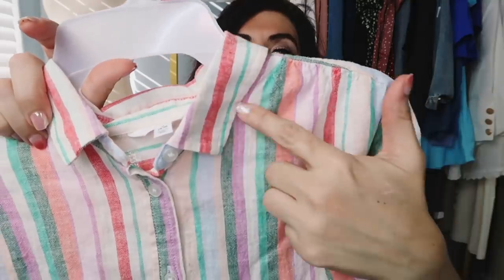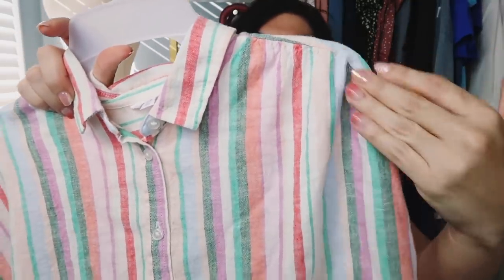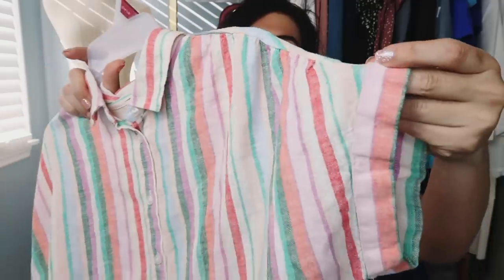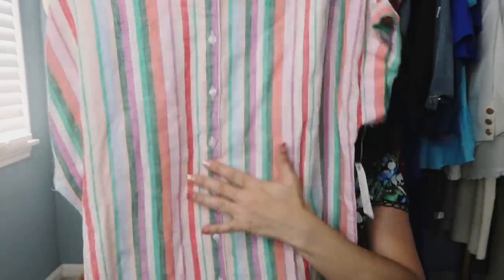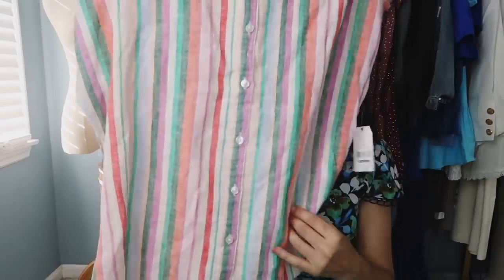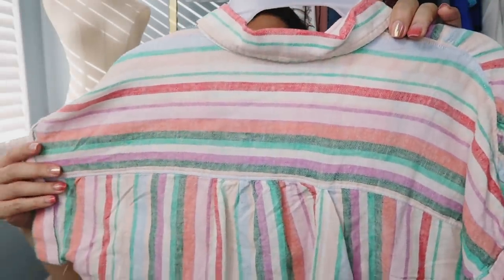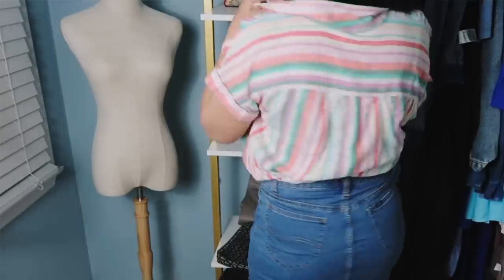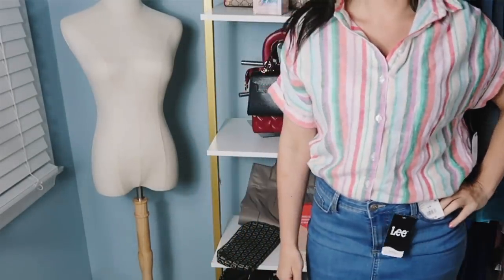The next thing I picked up is this linen blend top from Time and True. This one has the smaller collar, dolman style sleeve, and you can see it does have some gathered detail with the little roll-up hem. Nice relaxed fit through the body and those buttons go all the way down — they are functioning buttons. It does come up on each side with that same kind of flowy fit through the back and the same detailing with some gathering. This one is a linen and lyocell blend, so basically like equal parts.